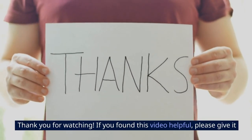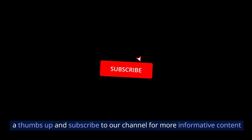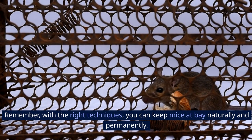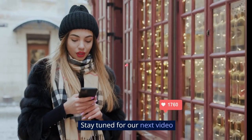Thank you for watching! If you found this video helpful, please give it a thumbs up and subscribe to our channel for more informative content on creating a pest-free environment in your home. Remember, with the right techniques, you can keep mice at bay naturally and permanently. Stay tuned for our next video!